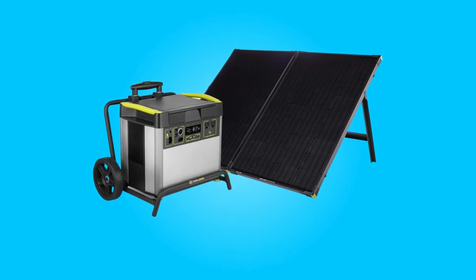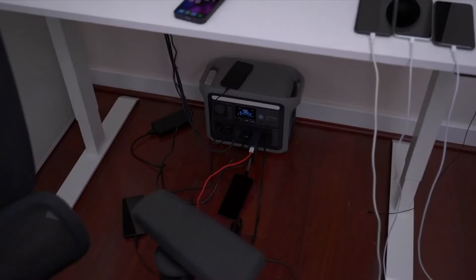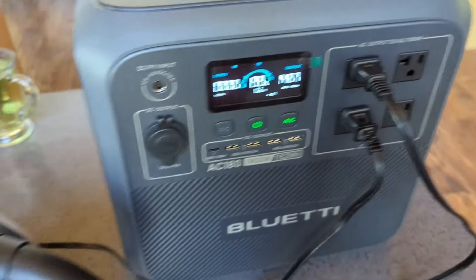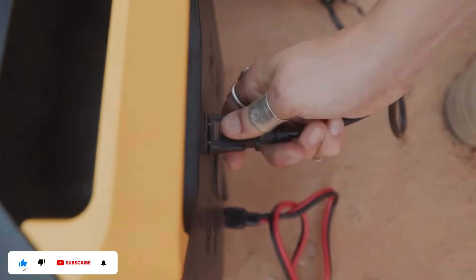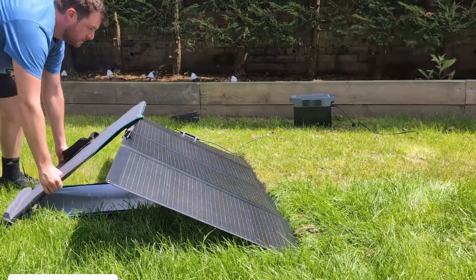These eight power stations represent the best of what's available in 2024, offering a range of capacities, features, and price points. Which power station will you choose to keep your devices powered up on your next adventure or during an emergency? If you enjoyed this video, make sure to subscribe to our channel for more content. Thank you!